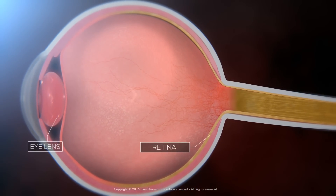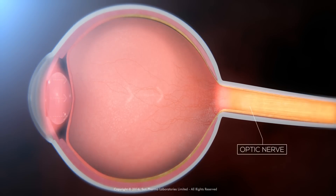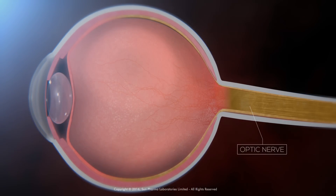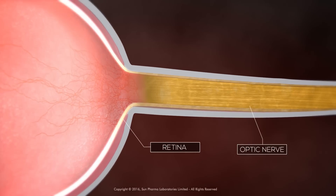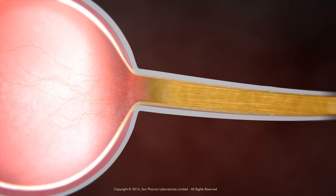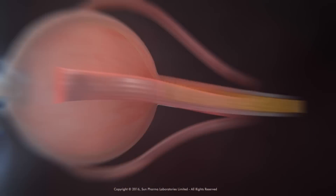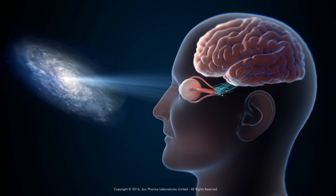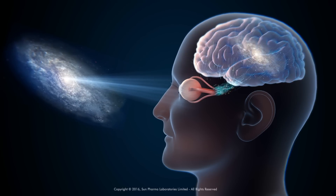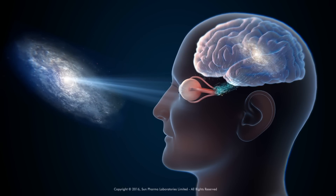This pushes against the back of the eye and damages the optic nerve fibres as time goes by. The optic nerve is made up of a million nerve fibres which are connected to the retina, a layer of light-sensitive tissue that lines the back of the eye. The optic nerve sends signals from the retina to the brain, which in turn interprets the signals as the images you see.